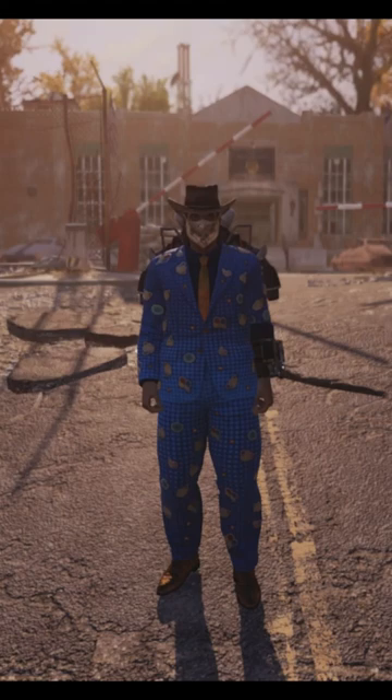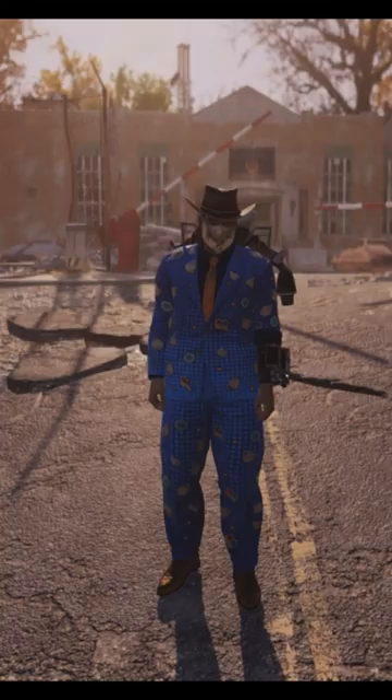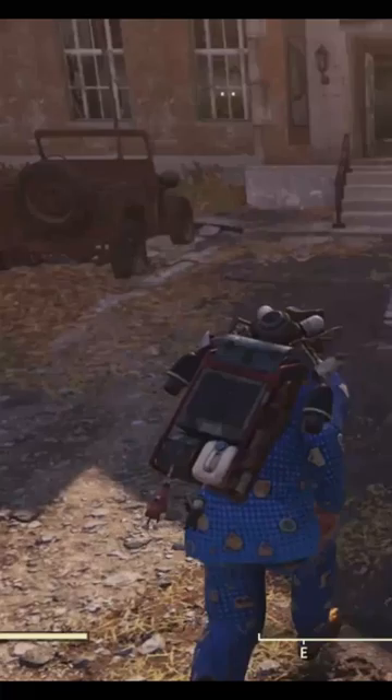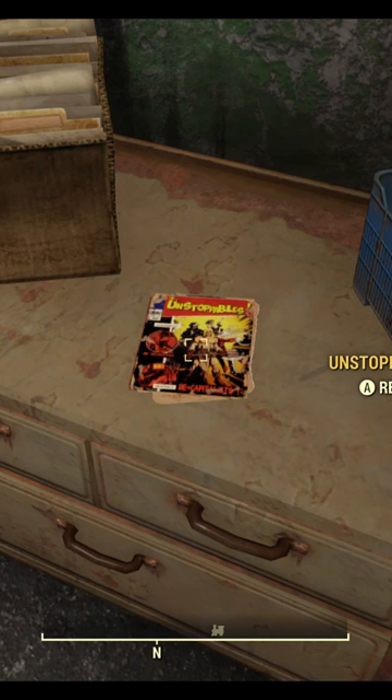The potential magazine can be found on the cabinet next to the Overseer's cash. Let's go and get that. Right here on the cabinet is where you can find the magazine.